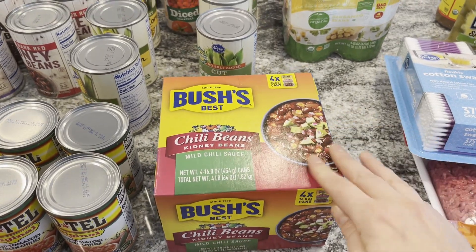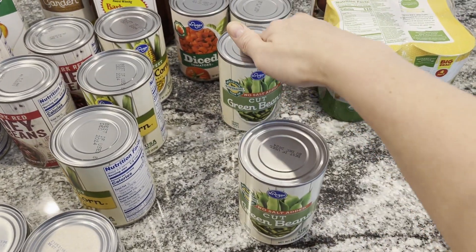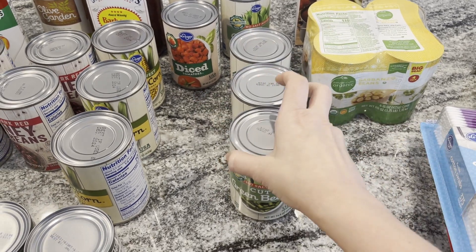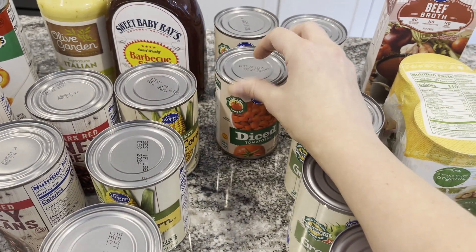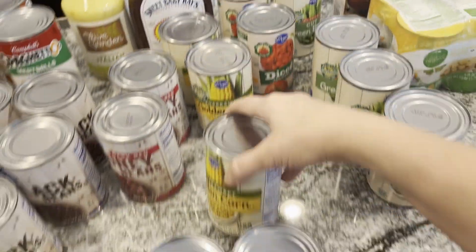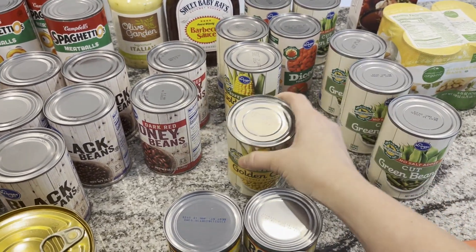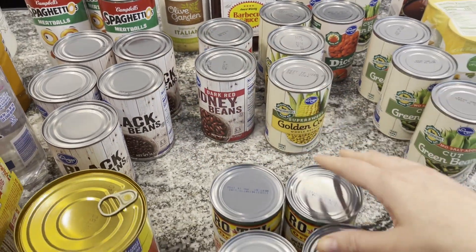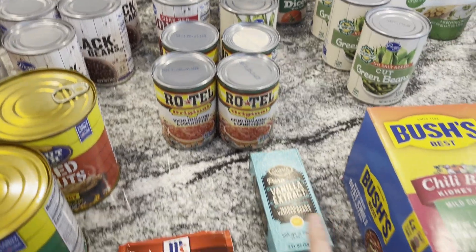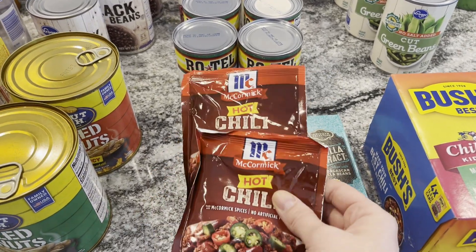I bought some chili beans — we're having taco soup this week. We'll probably use two cans for that and have two left over. I'm also stocking up on green beans; I love to eat them just with butter, salt, and pepper. I bought four cans of those, two cans of diced tomatoes for taco soup and chili, and barbecue sauce for my crockpot chicken recipe. I got three cans of corn and vanilla extract for baking — I've been making chocolate chip cookies.